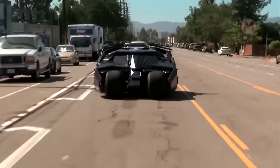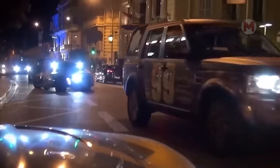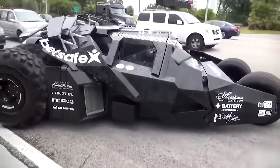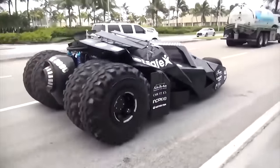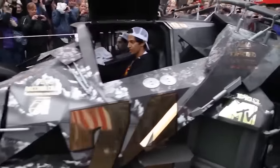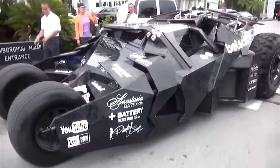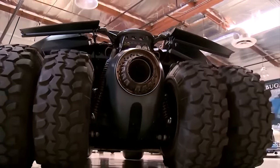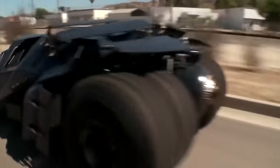Get ready for an amazing meeting with one of the most epic cars of all time — the Batmobile Tumbler from The Dark Knight movie. This powerful monster on wheels is equipped with a 5.7-liter V8 engine with 500 horsepower and jet engines. The Batmobile Tumbler is not just a car; it's a true symbol of power and protection in the world of superheroes.